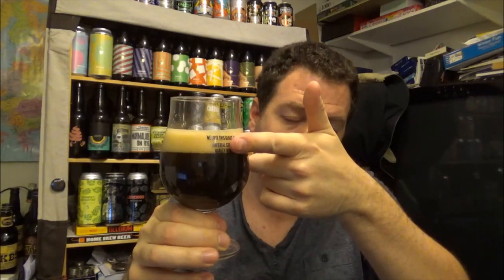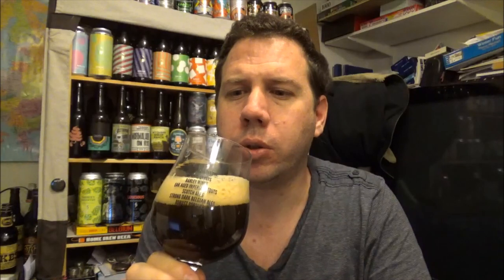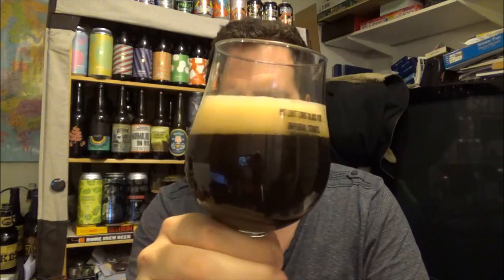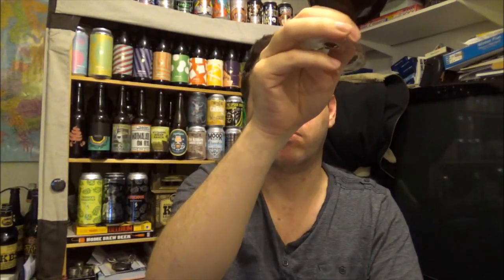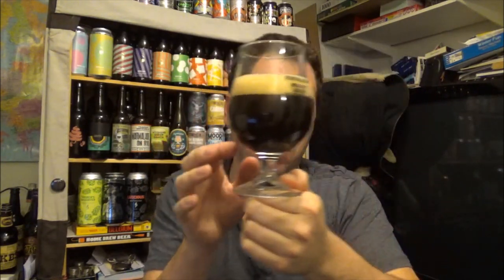It's just above a one-finger head, not too khaki coloured — kind of a light beige colour to the head. Holding it to the light, there's no light coming through at all, maybe very faint. It's very dark — no light coming through — but there's a slight kind of plum tinge coming through.